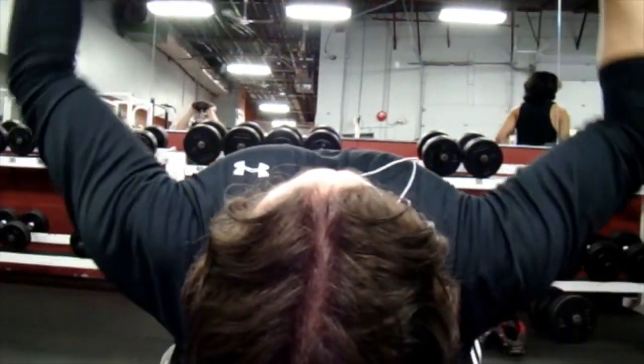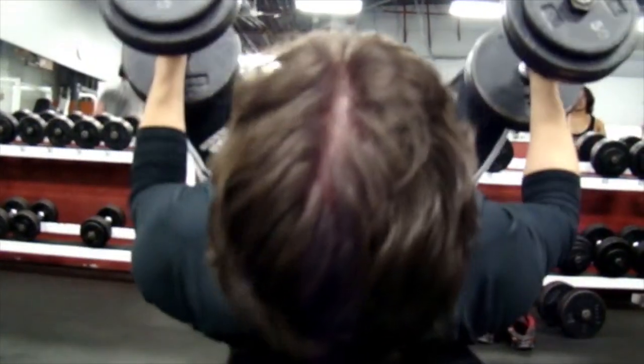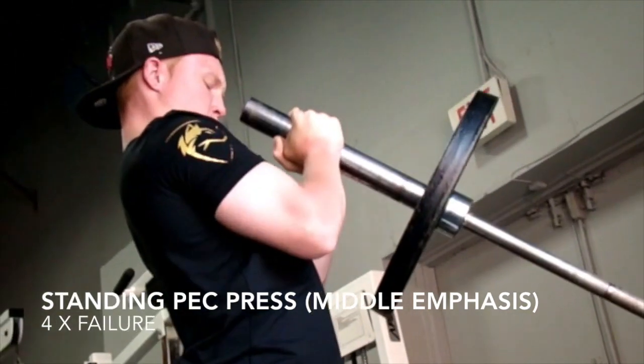Our second exercise was flat dumbbell bench, just to throw in some extra volume — four sets of 12 to 15 reps. That hairline though. Yeah, this was just to add some extra volume, slow-mo effects for you.